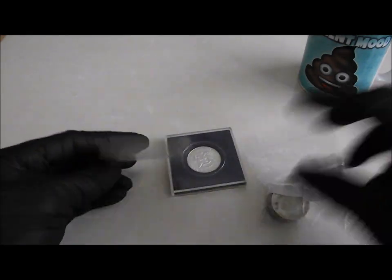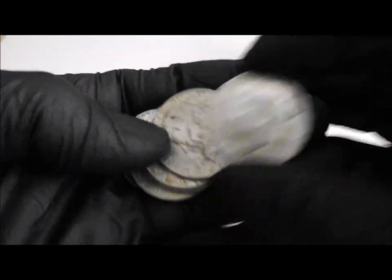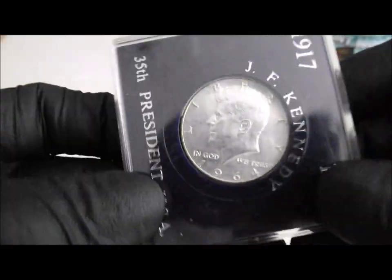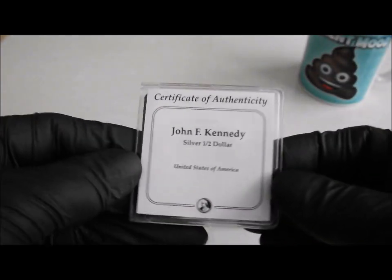A few 1964 Kennedys. I always look through these in case there's an accented hair one, but I'm not sure I'd even know if I was looking at one if I've actually found one. But there you go, a few '64 Kennedys — some better than others. And a couple in cases — a fancy case which I'll probably just bin, trash my US friends. This one's even got a certificate of authenticity — Kennedy half dollar info as well.